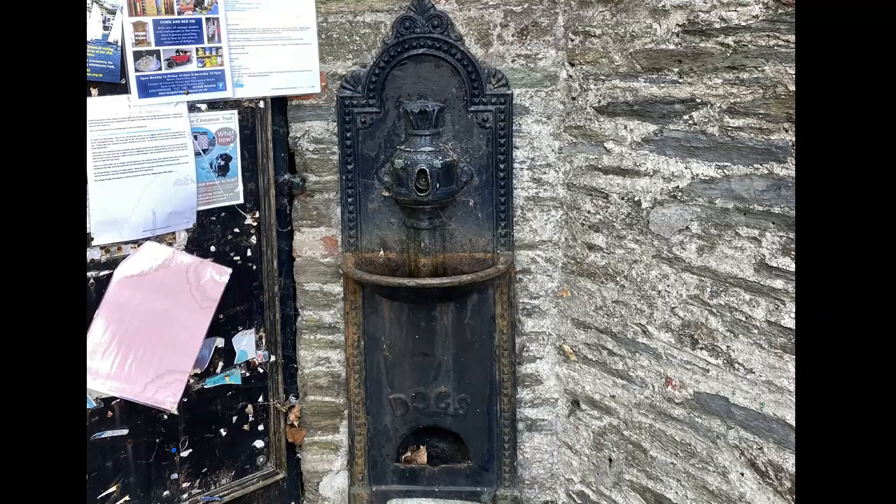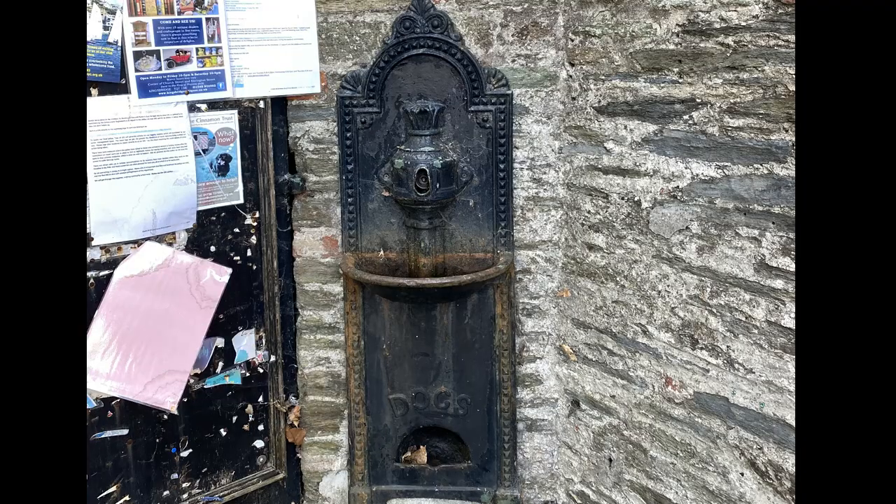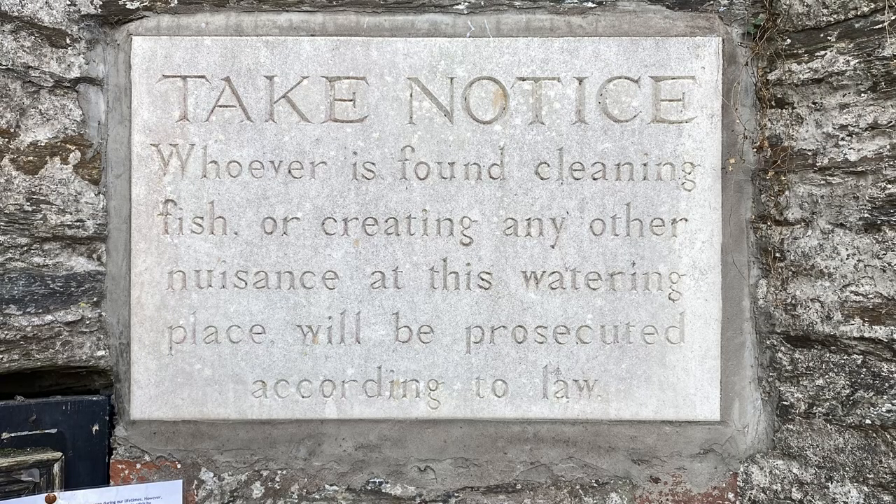We had fun discovering a few neat areas during our wander around Salcombe, including this lane with pretty pastel homes and this interesting old water fountain. First I noticed the water fountain just for dogs at the appropriate height, and then I noticed this curious sign over the top of the fountain, which made me wonder what shenanigans had been occurring at this fountain that warranted the sign being placed here.